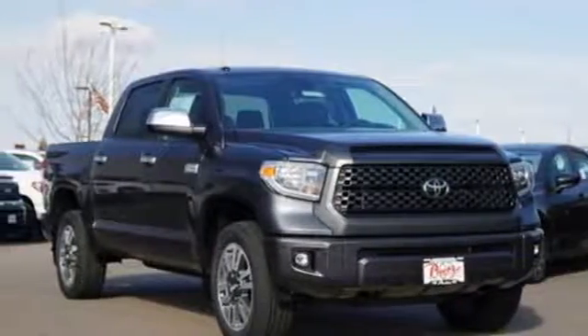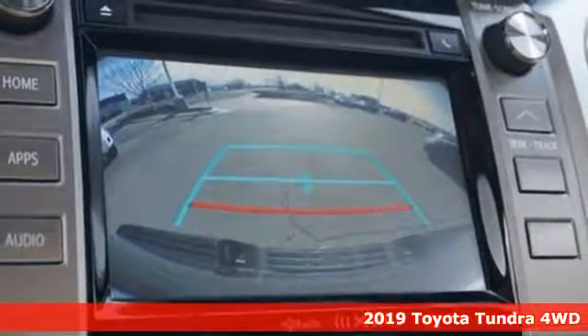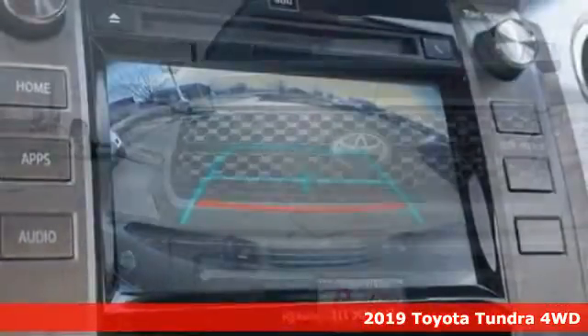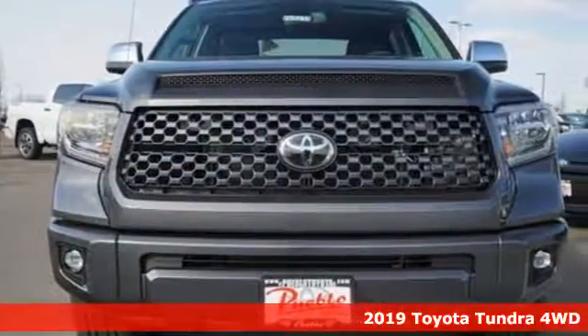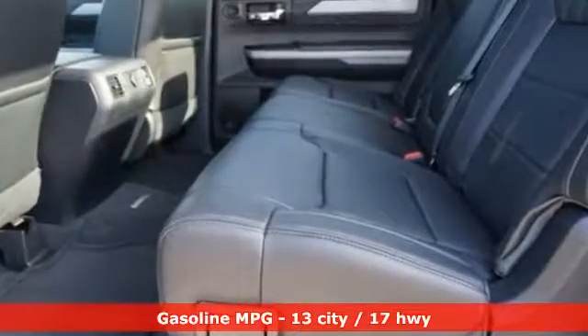It's a new 2019 Toyota Tundra 4-Wheel Drive. You need a truck that's as much of a workhorse as you are. This Tundra was built to meet life's toughest demands. It's equipped for all your driving needs and wants.